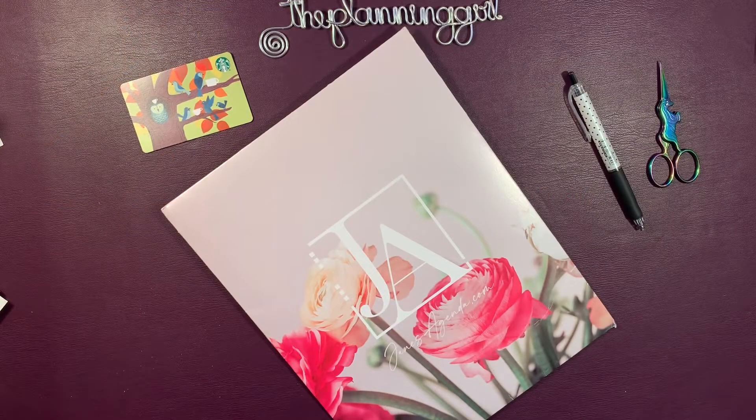Hi, it's Gail the Cleaning Girl. Welcome back to my channel. Did you know that I was an affiliate for Jane's Agenda? I am. In the description box below, you can find a link that will take you to Jane's Agenda, and you will save 10% off your first order and any order when you use my affiliate link. When you do use that affiliate link, I get a little something back from Jane's Agenda, and I use it to purchase some more things. Let's take a look at what I recently purchased.